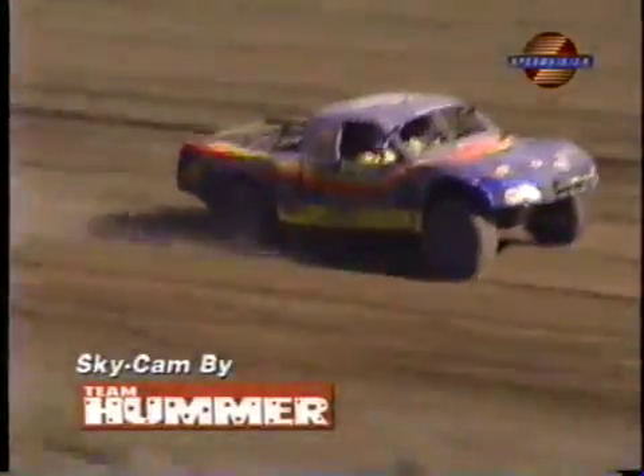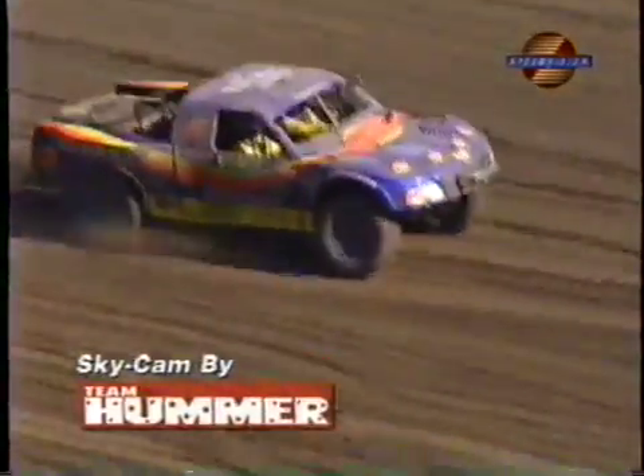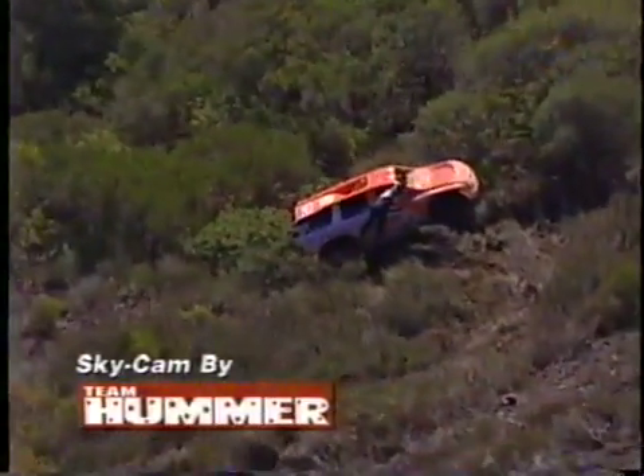This is Team Gordon's CD2 Ford with Robbie Gordon driving. He has moved past the quarterboard team. And it looks like the number 81 Miller Arceiro Trailblazer is in some deep wheat — could be there for a while.